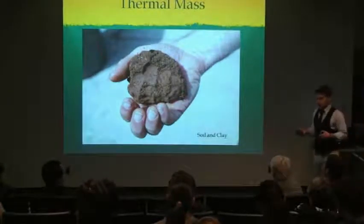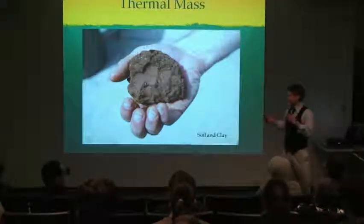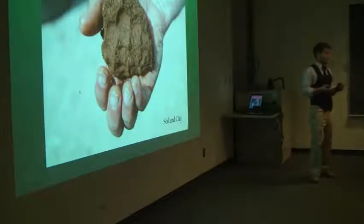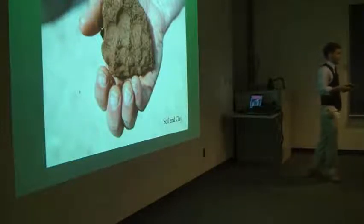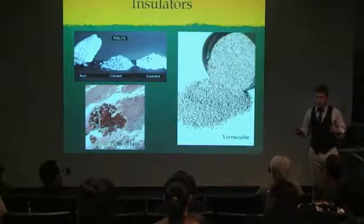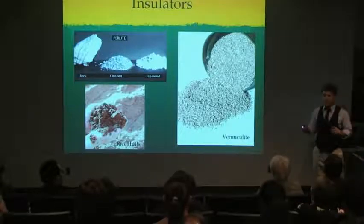A couple of properties of earthbag homes similar to caves: the fill material inside each bag can determine how your house works. If you fill it with a dense clay material, you get a thermal mass effect — the sun heats the house up during the day, and at night the house radiates heat and keeps you warm. Or you can fill it with lighter materials like rice hulls, crushed volcanic rock, or vermiculite, making the house a very good insulator — keeping hot air in for colder climates, or cool air in for hot tropical climates.